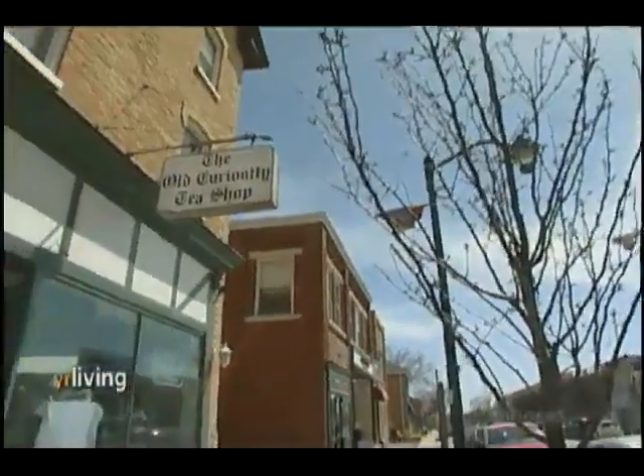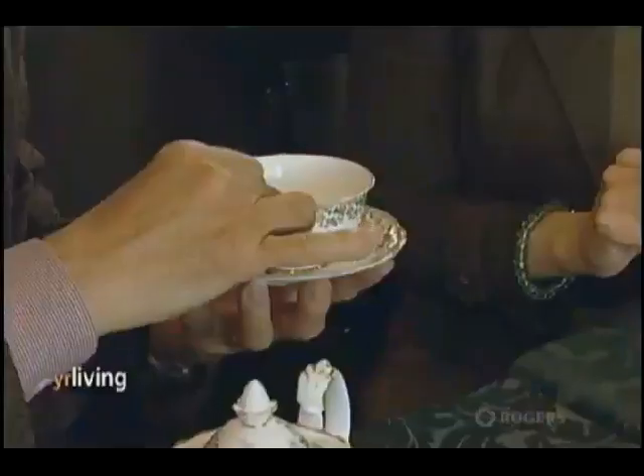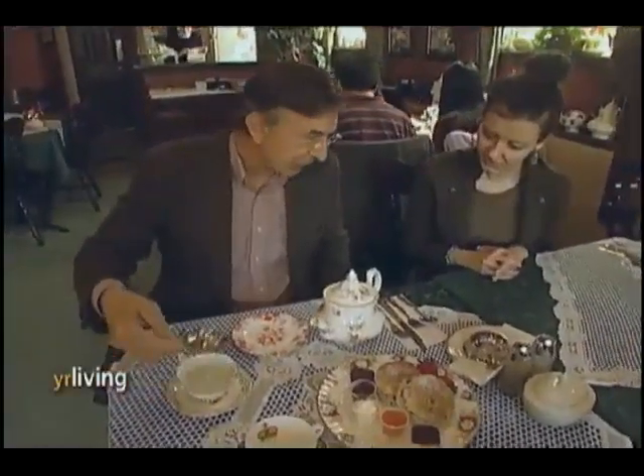The Old Curiosity Tea Shop opened its doors close to 15 years ago. Owner Roger Clements, who hails from England, says he wanted to provide the community with an alternative to your corner street donut shop.